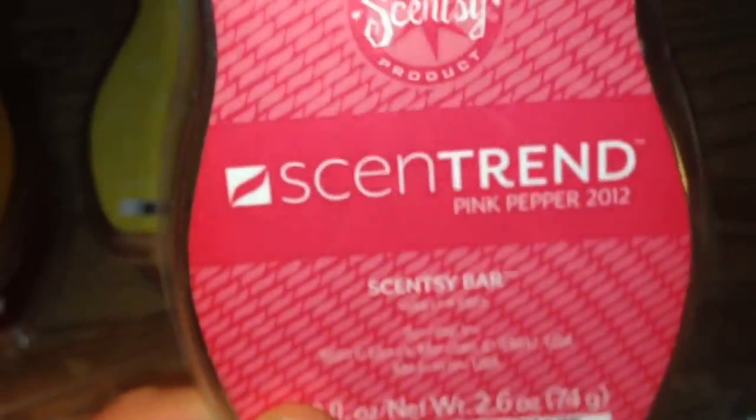Now on to the Scentsy Bars back here. I have Caramel Pear Crisp that Allison, Mrs. A. Steed sent me. Hemingway. Coconut Lemongrass. Lemon Coconut Chiffon, which is my favorite — I need to order some more of that. This horrible, horrible scent: Scent Trends Pink Pepper. I hate this, I've only used two cubes, it just reeks, absolutely disgusting. And then I have Jumpin' Jelly Bean, which is my sister's favorite — we only have four cubes of that, I need to order some soon.